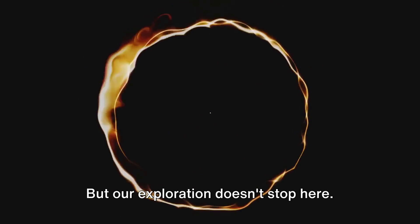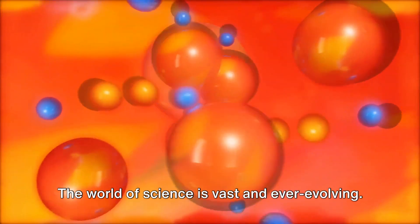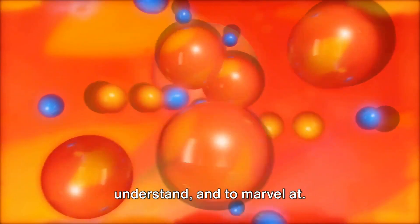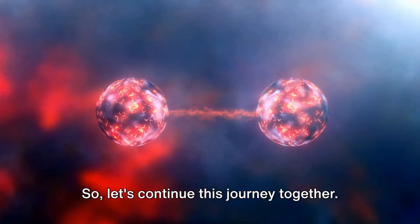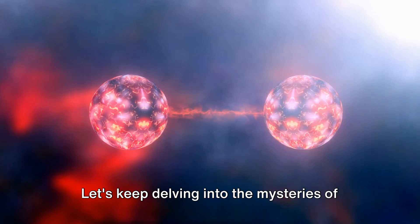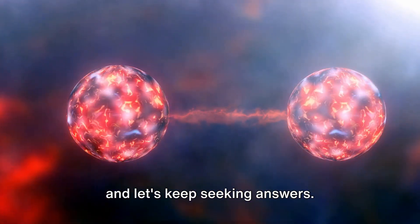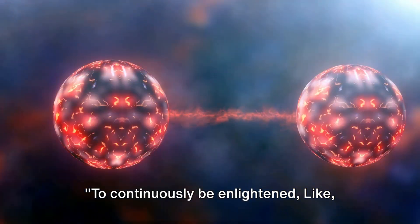But our exploration doesn't stop here. The world of science is vast and ever-evolving. There is so much more to discover, to understand, and to marvel at. So let's continue this journey together — let's keep delving into the mysteries of our universe, keep asking questions, and keep seeking answers.